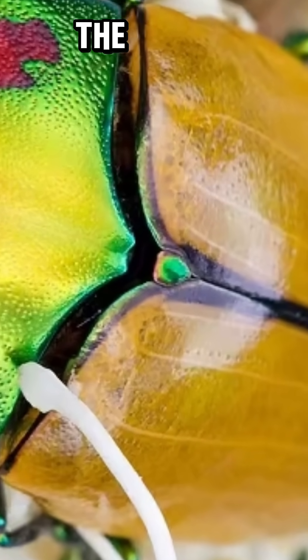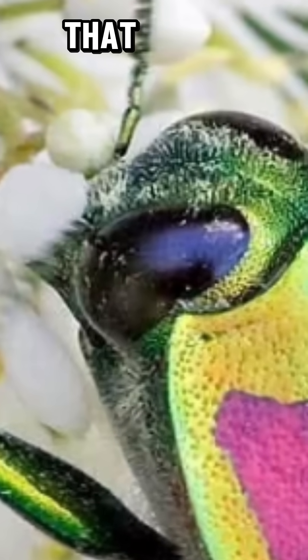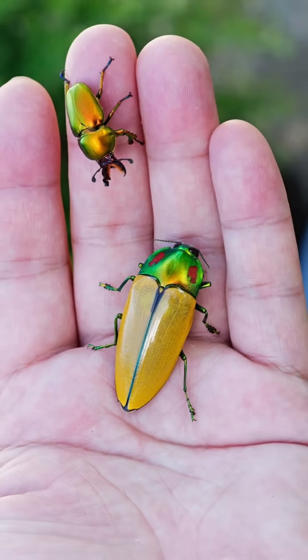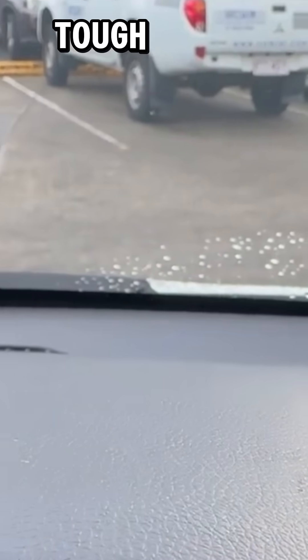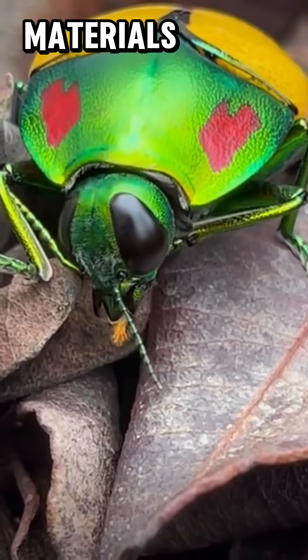Here's the secret: those stunning hues aren't from pigments, but from microscopic structures that reflect light in a way nature has perfected over millions of years. Its exoskeleton isn't just beautiful — it's incredibly tough, so strong that scientists study it to develop better materials.